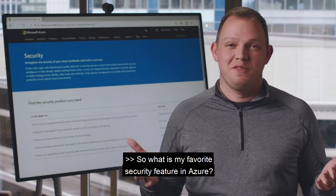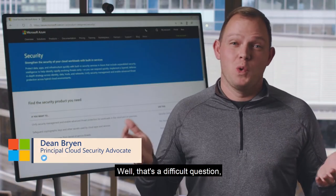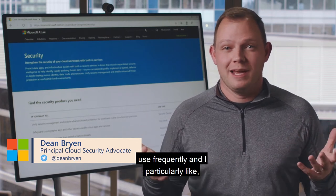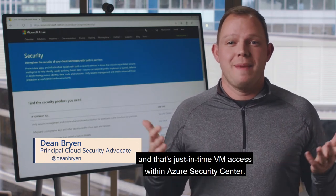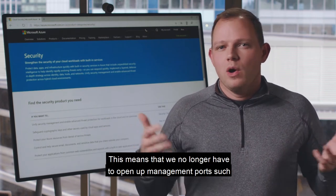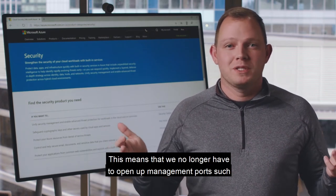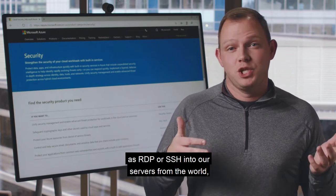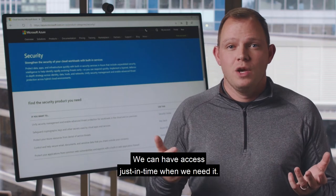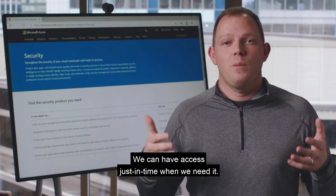My favorite security feature in Azure is just-in-time VM access within Azure Security Center. This means we no longer have to open up management ports such as RDP or SSH into our servers from the world, or even from a specific IP address. We can have access just-in-time, only when we need it.